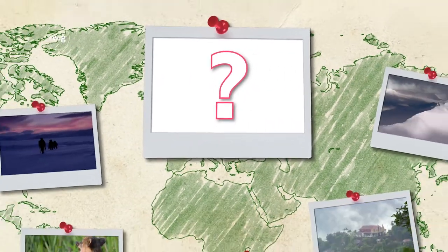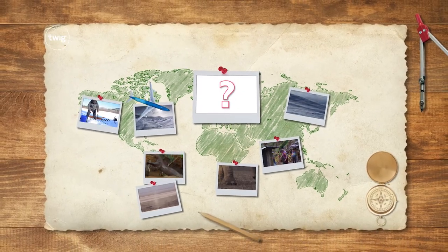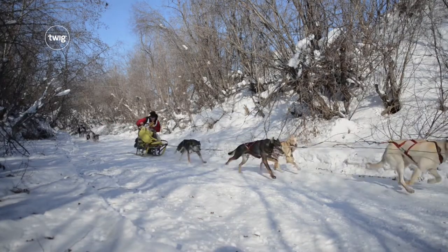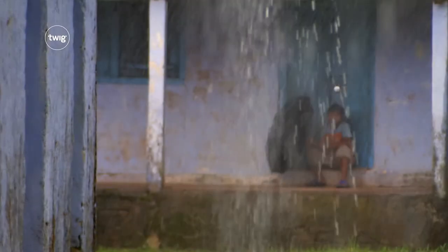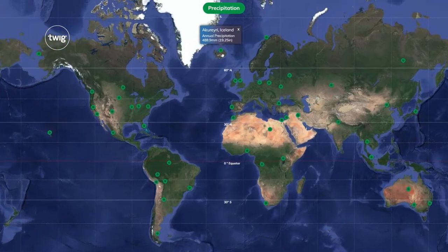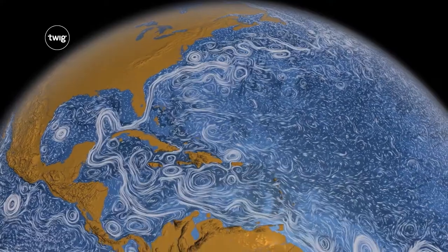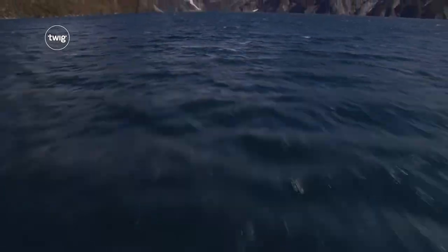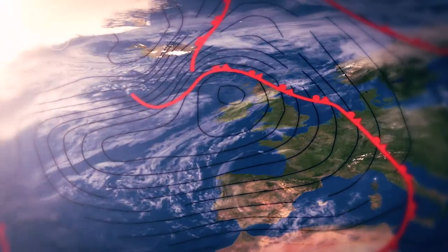Next, your students will travel to some of the most extreme environments on the planet in Destination Everywhere. They'll visit the coldest places, the wildest places, and the wettest places. Using a fun interactive, students get a taste of the weather all over the world. They'll discover how ocean currents influence global temperatures, why it's cold at the top of mountains, and what produces weather systems.